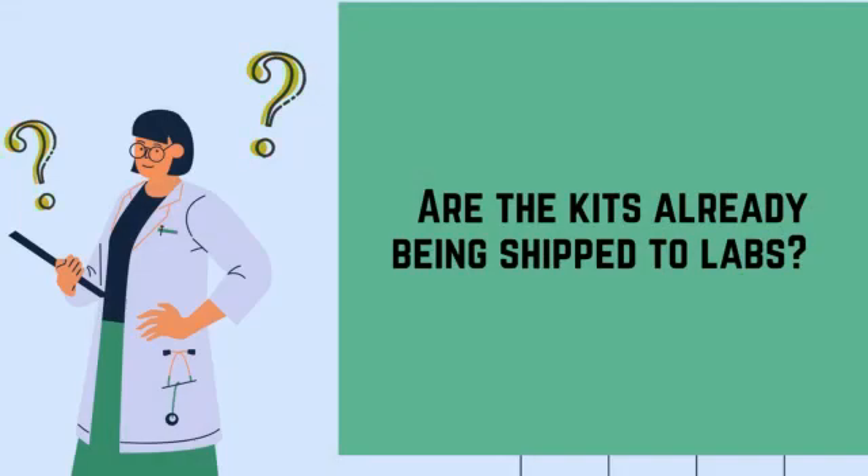So are the kits being shipped to labs already? Yes, we are very proud to say that a large number of private and government labs are now using our kits. The demand is still very high and we are trying to increase our capacity on a daily basis. We've shipped out a large number of kits over the last five to six days. We only got the license about 11 to 12 days back. Since then, labs across the country — north, south, east, west — we managed to send the kits everywhere.